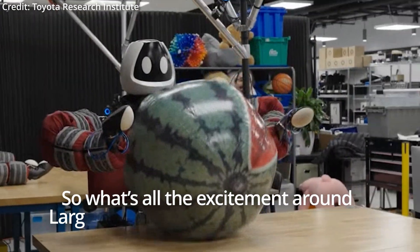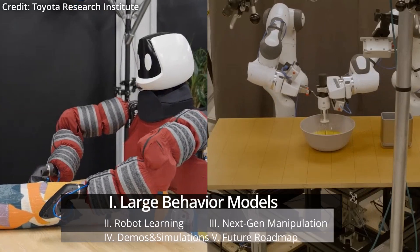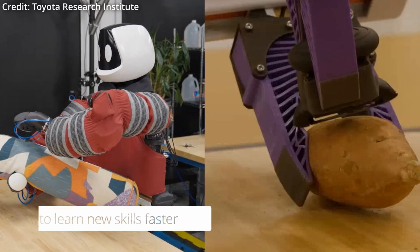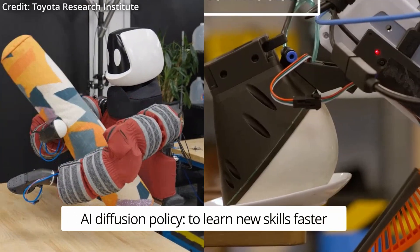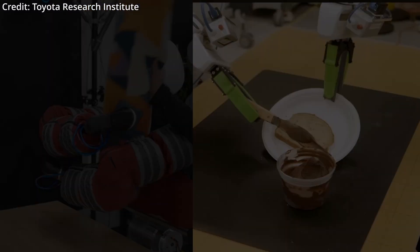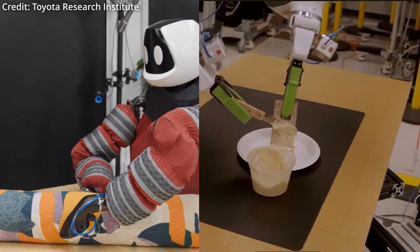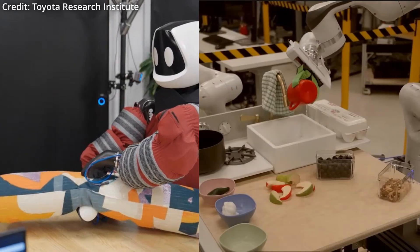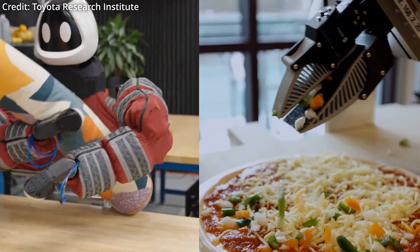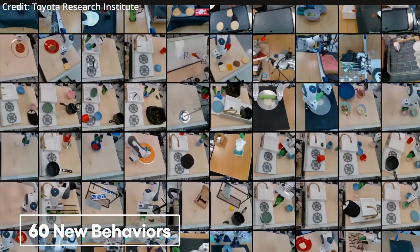So what's all the excitement around large behavior models for machines? TRI's robot training is built on the foundation diffusion policy, which finally allows any robot to learn new skills with remarkable speed and with fewer demonstrations than ever before. The significance here is comparable to the impact that large language models have had on chatbots like ChatGPT, but now applied to physical behaviors instead. And TRI is rapidly growing these large behavior models to enable robots to perform complex tasks in ways that were previously unimaginable.